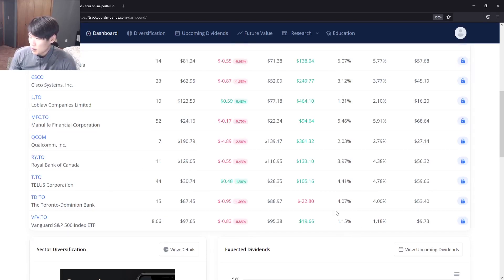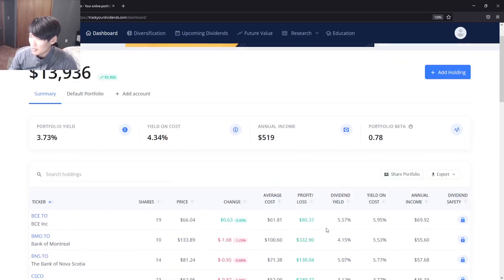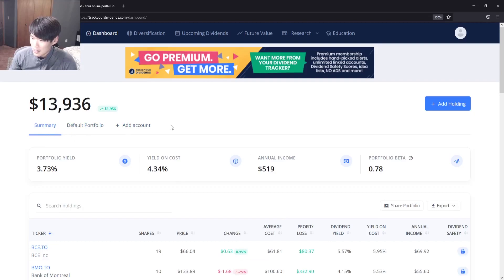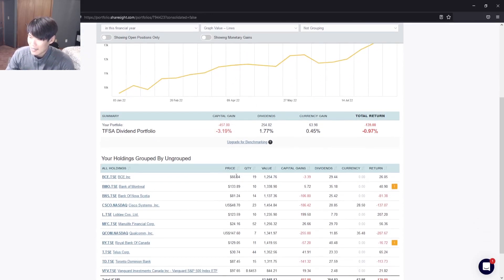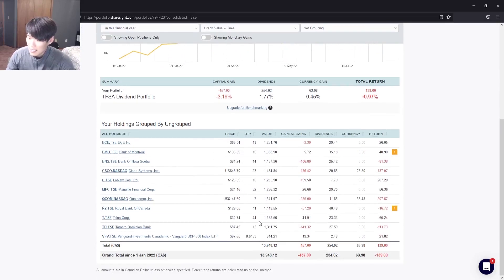Looking at BCE, the dividend yield is 5.57% and our yield on cost is about 5.95% with 19 shares — we're getting annual income of almost $70 a year, paid quarterly. For VFV, the yield is 1.15% and we're getting about 1.18% — currently receiving $9.73 a year from this one, paid quarterly. That covers trackdividends.com. Next we'll head over to Sharesite, which I've already updated. What I like about Sharesite is that it includes dividend payments as well as capital gains in the portfolio performance.